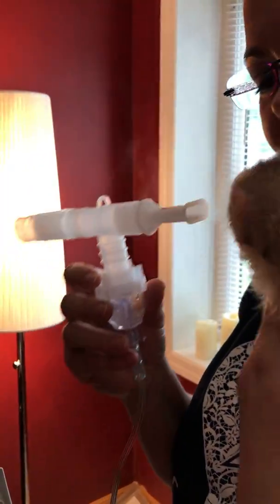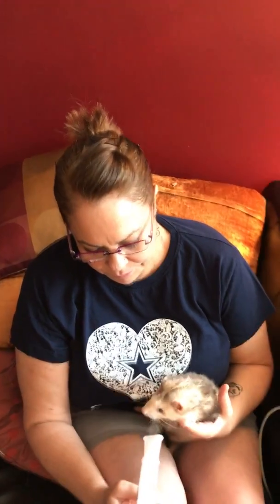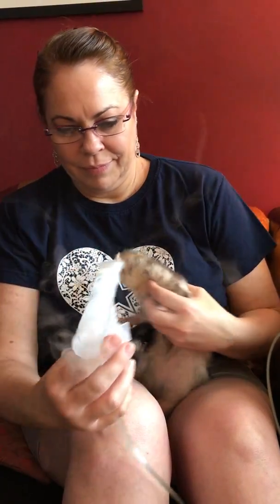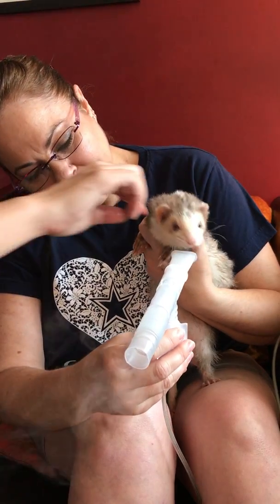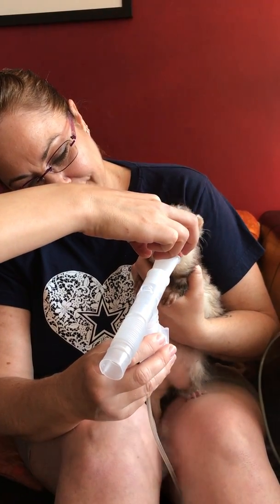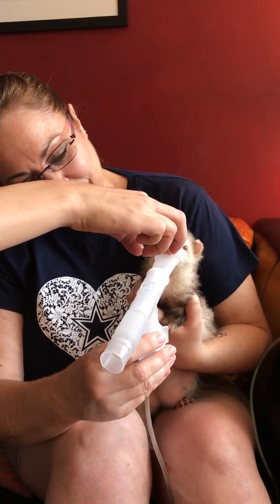Ruby, sit down. You want to sit down? Sure. He's like, oh no, that didn't help. He's like, what's going on? But that's okay. I don't think he needs a whole lot. We're trying to entice him with pickle juice, and he seems to be going for it.